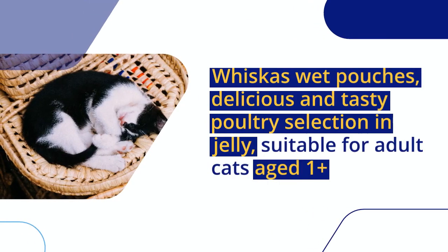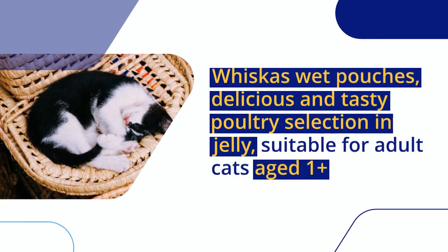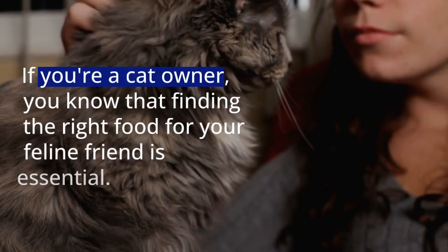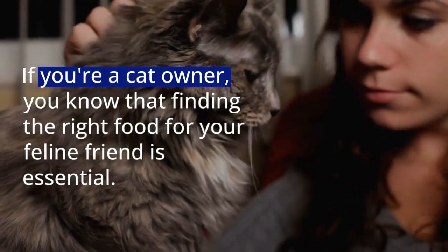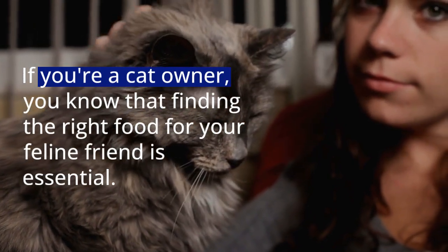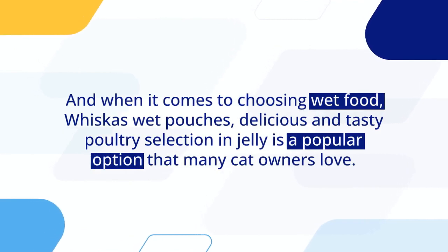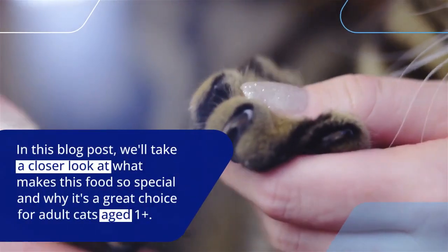Whiskas Wet Pouches, delicious and tasty poultry selection in jelly, suitable for adult cats aged one plus. If you're a cat owner, you know that finding the right food for your feline friend is essential. And when it comes to choosing wet food, Whiskas Wet Pouches delicious and tasty poultry selection in jelly is a popular option that many cat owners love.